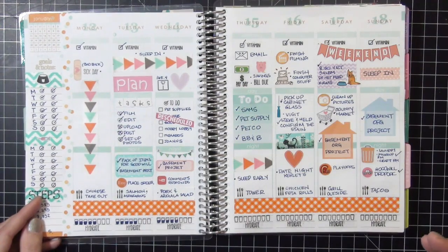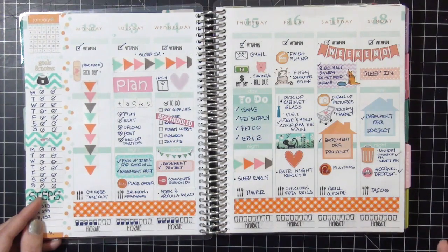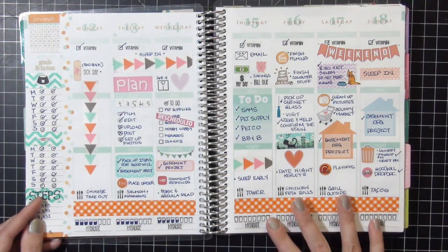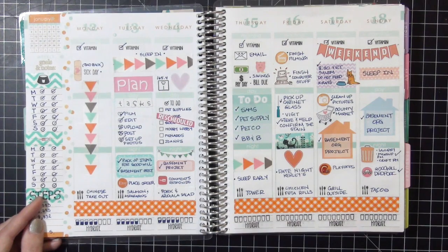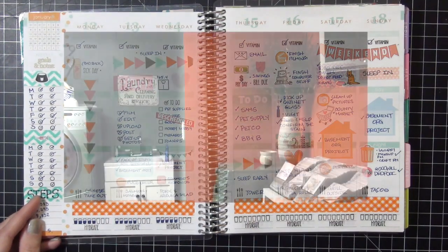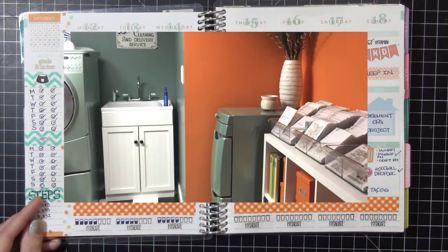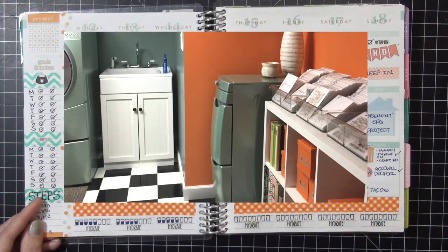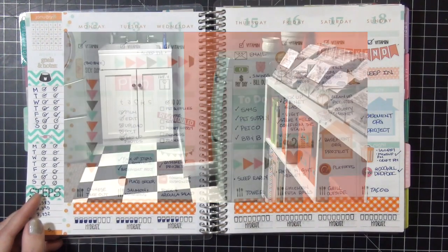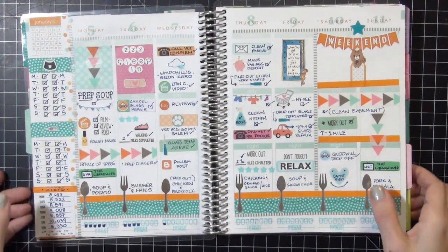I stuck with the color theme that Erin Condren has in place for January, which is the bluish green and orange color, and I am obsessed with this color combination. I'll show you why - here's a picture of my scrapbook room slash laundry room, so you can see I love these colors. I stuck with those for the two weeks I'm going to be showing today.